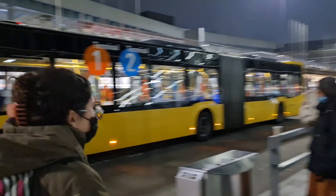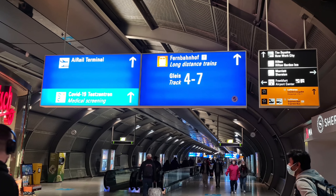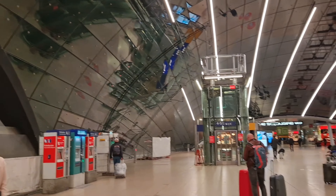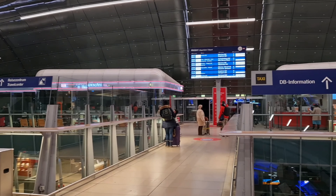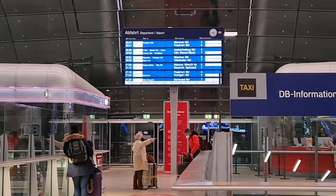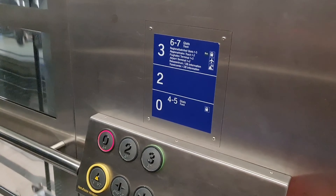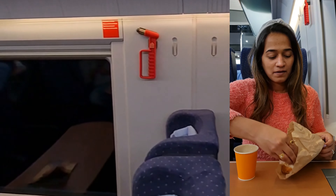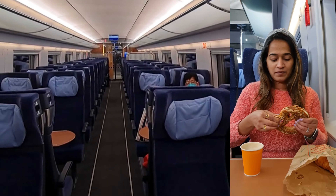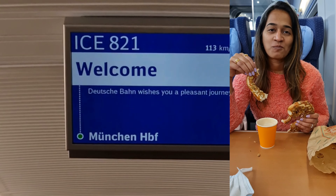The entry to the train station is right opposite terminal 1B. Cross the road and walk towards Fernbahnhof or long-distance trains, towards tracks 4 to 7. You will reach the station with the departures board. Check your train and track number — the German word for track is Gleis. We quickly grabbed fresh coffee and a pretzel because it's Germany. We had booked the IC train. Packs can be kept on a separate rack in the train. With this train we reached home at a speed of 200 km per hour.